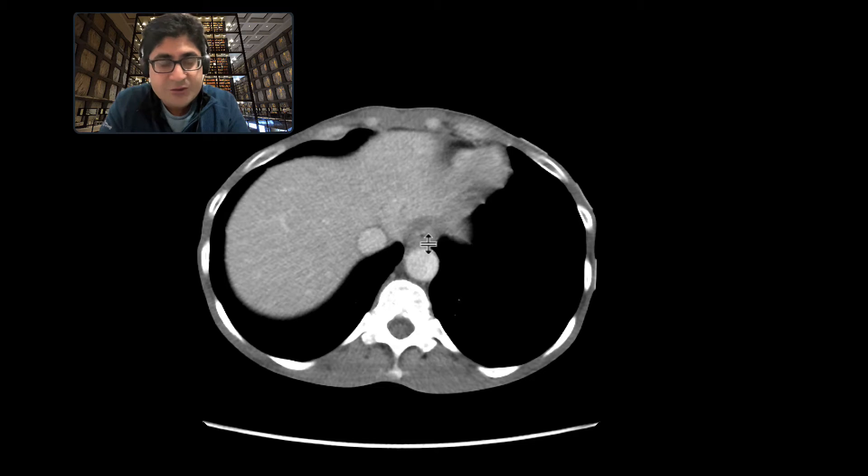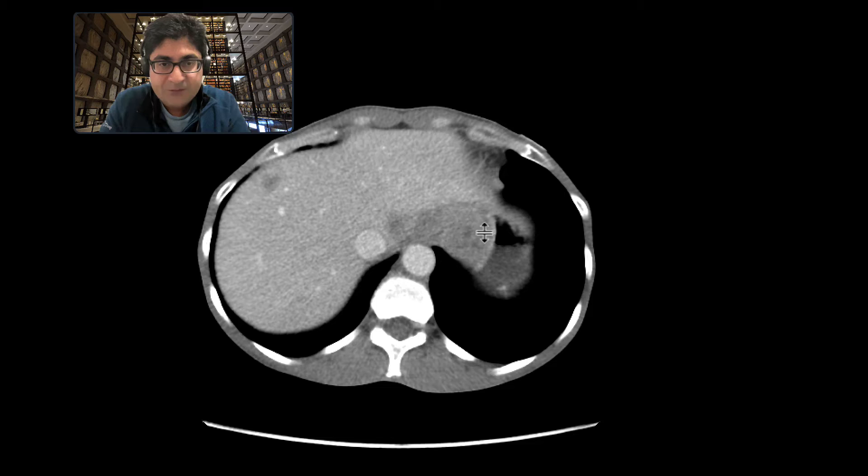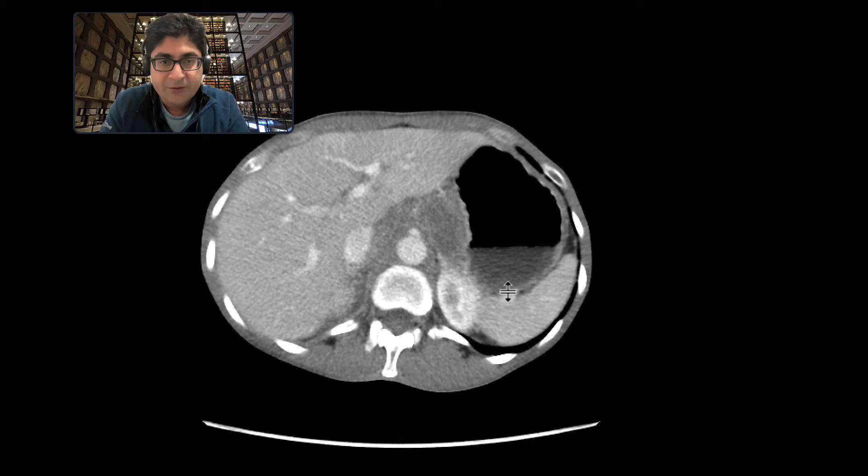As we go to the gastroesophageal junction, you can see that the distal esophagus is thickened, and then there's a soft tissue mass right at the gastric cardia here, ulcerated as well.